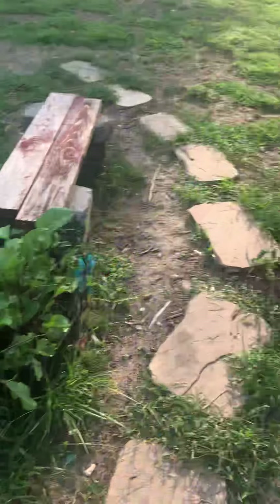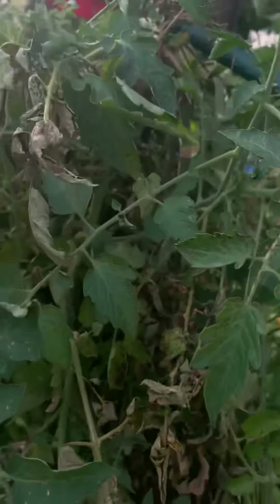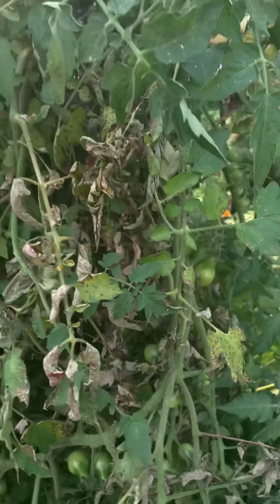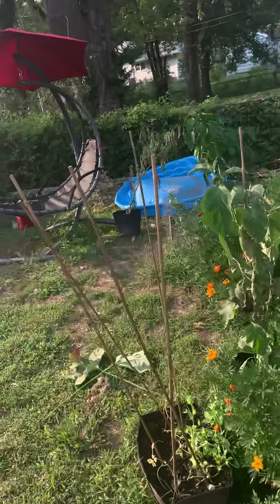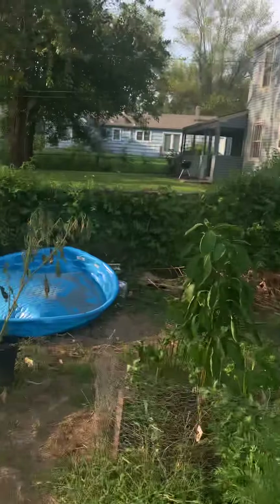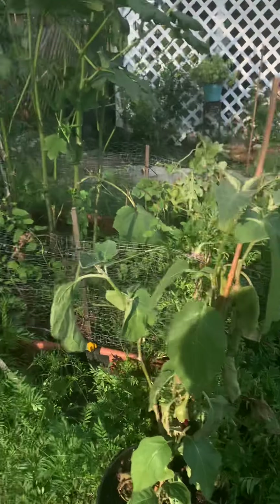Peppers are still growing and beets are coming up really well. These yellow pear tomatoes are still producing in abundance. She's starting to get a fungus here — it's finally starting to die off. I haven't sprayed in about a week. I've got to get out here with some neem oil and take care of some stuff, because I came out and my eggplant — one of them has died already, and this one is sick as well.